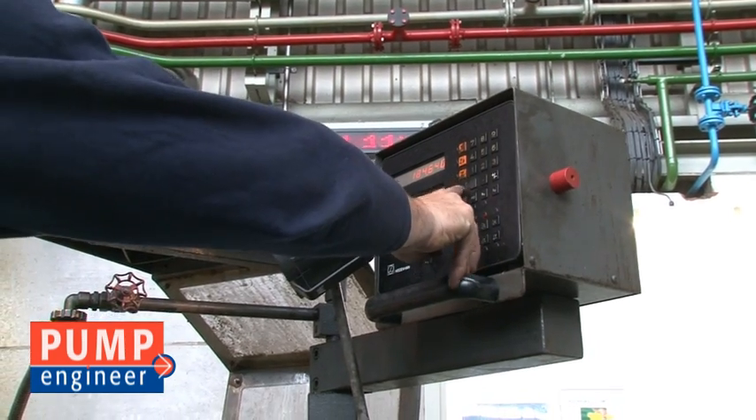Now, I understand you are repairing around 1,000 to 1,200 pumps on an annual basis. What can you say about the main types of pump failure you see? Well, the main types are the dry run of the seal and breakdown of the bearings.